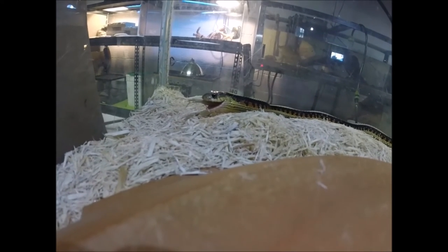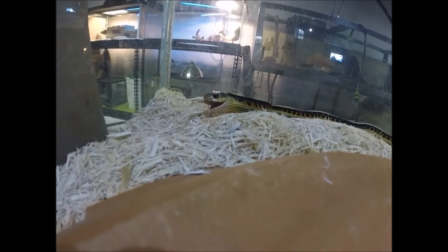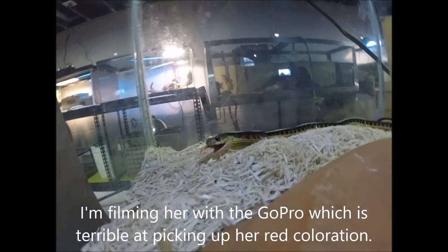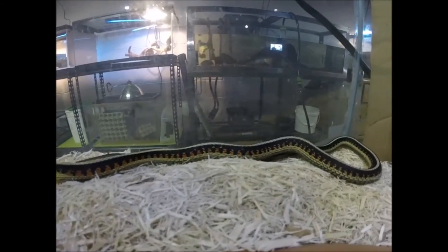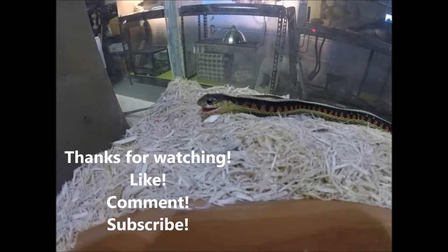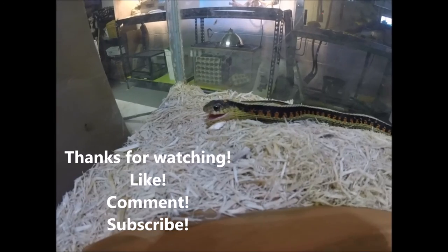And that's a frozen silverside, by the way — thawed of course, but once frozen.